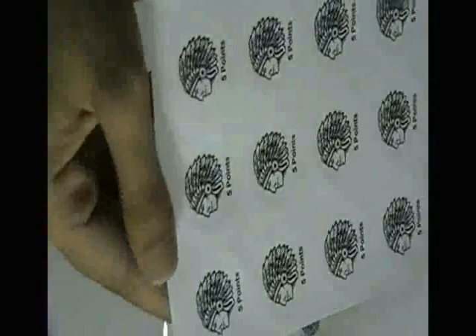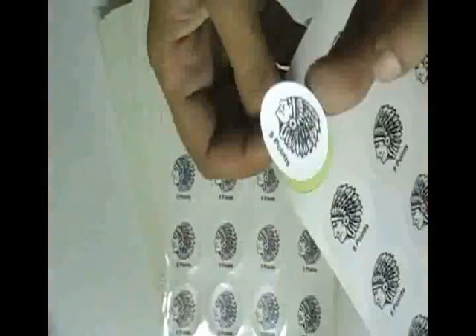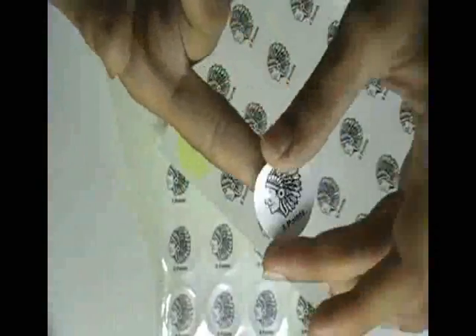This video is about round logo stickers. Here are some stickers which are printed in our offset printing house with the custom design of our client. We have cut these stickers with kiss cutting technology. It is easy to peel them off.